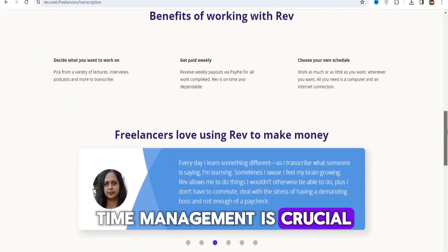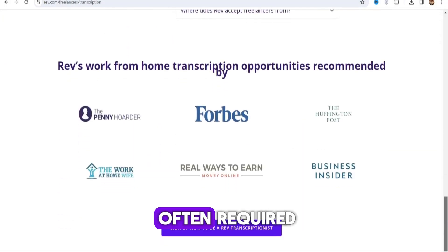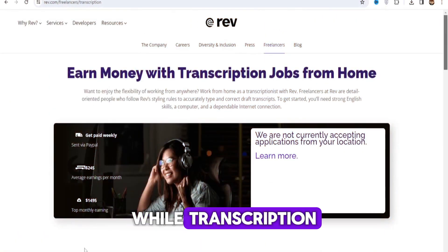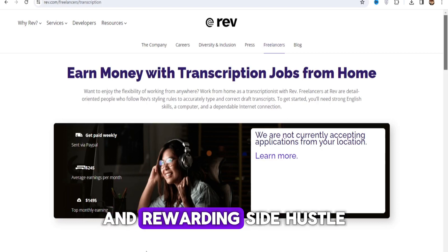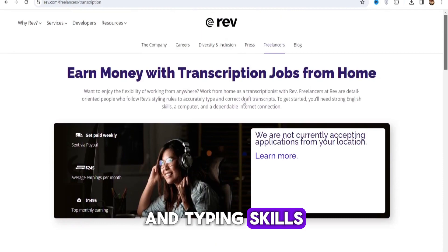Time management is crucial in transcription, as completing projects within deadlines is often required to maintain client satisfaction. While transcription can be challenging, it offers a flexible and rewarding side hustle opportunity for those with strong language and typing skills.